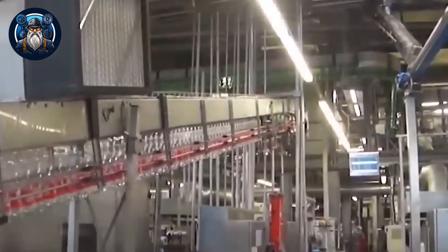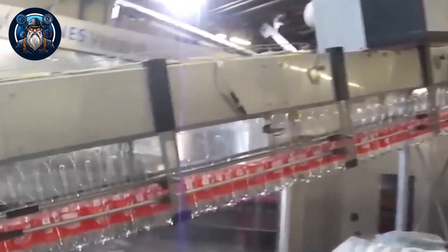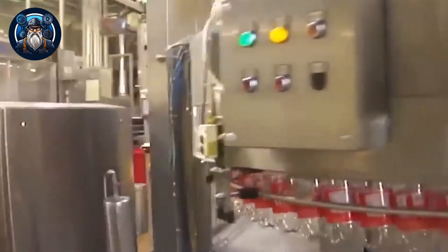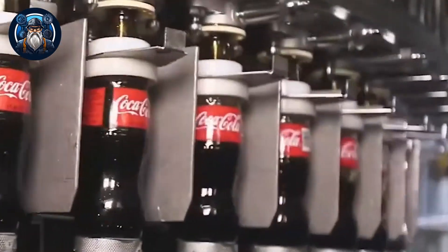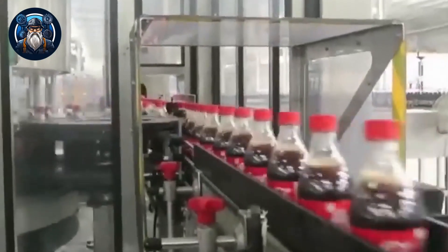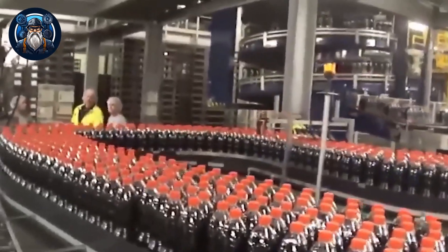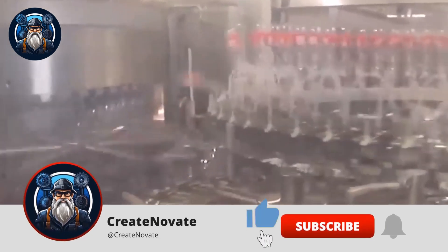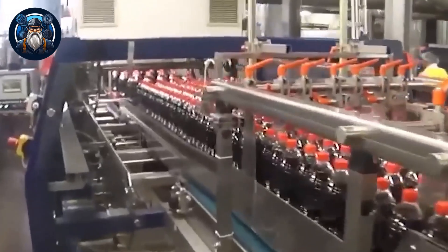Once the bottles and cans are deemed fit for filling, they move along a sophisticated conveyor system to reach the automated filling station. This system is designed to handle a high volume of production, making it possible for Coca-Cola to meet global demand. At the filling station, the containers are carefully positioned and the automated machines initiate the precise filling process. The Coca-Cola is dispensed in a controlled manner, allowing just the right amount to be poured into each bottle or can. Any excess liquid is automatically diverted back into the system, ensuring minimal wastage. To maintain optimal freshness and carbonation, the bottles and cans are sealed immediately after being filled, with the automated sealing process guaranteeing every package is perfectly airtight.